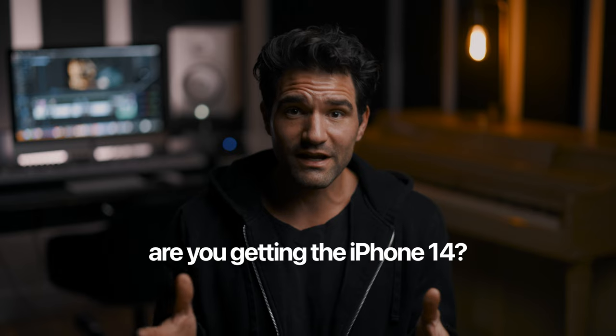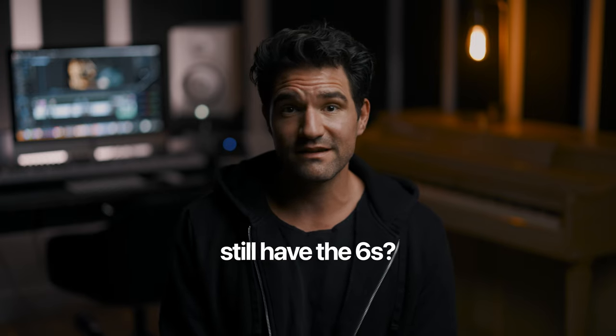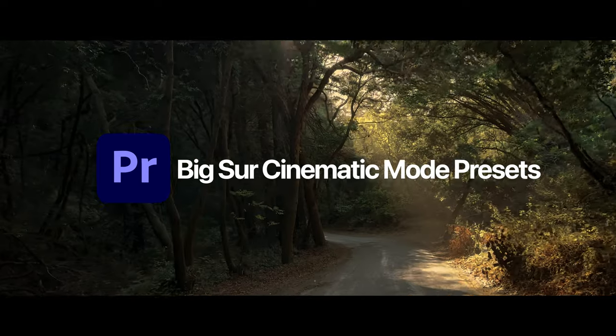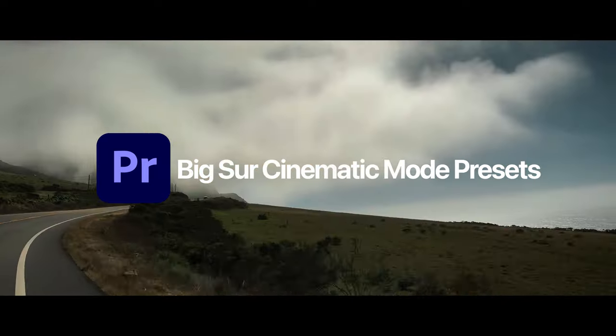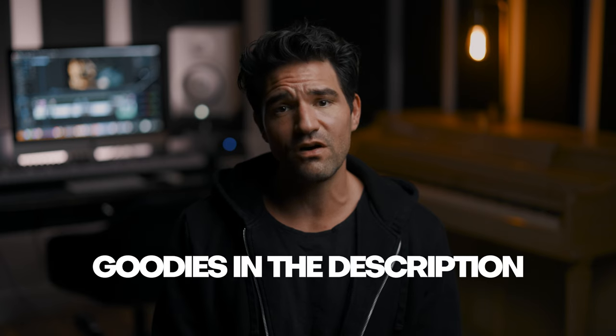So there you go — that's my review, mostly focused on cinematic mode and shooting video with that camera. When you buy an iPhone, you're really mostly buying a camera anyway. I'd love to hear your thoughts — are you getting the iPhone 14, or are you still on the 6s? Let me know in the comments. Also, I've got cinematic mode presets for Adobe Premiere Pro based on my Big Sur trip coming very soon — this will be the third pack, all tailored for cinematic mode and iPhone footage. Be on the lookout for that.